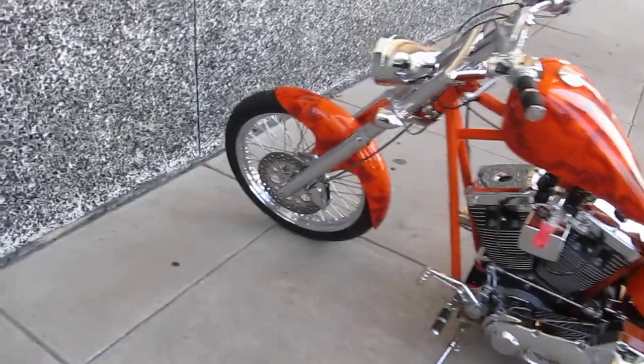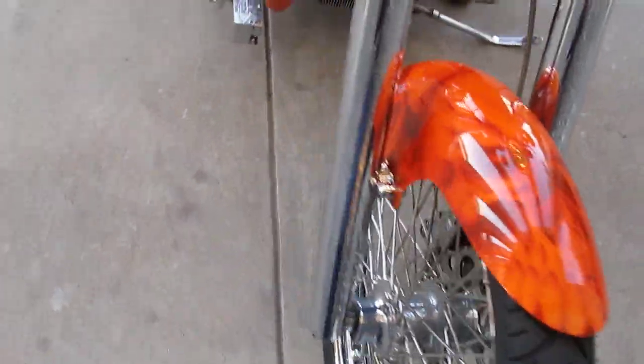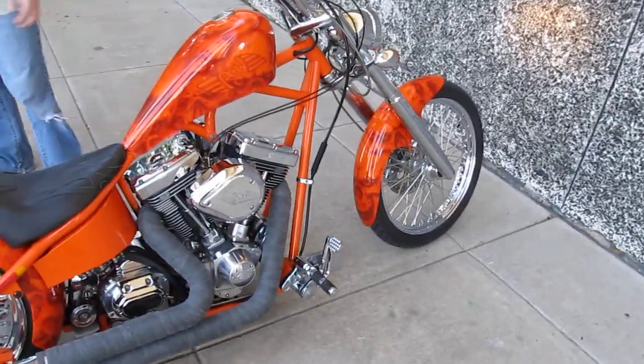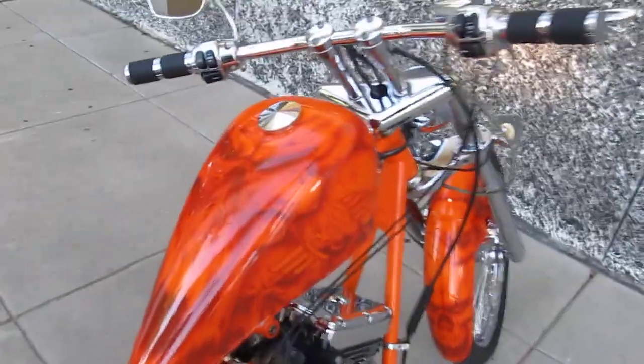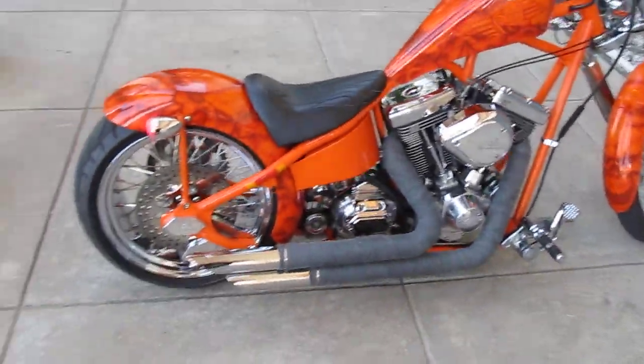We're going to start this up and let you hear it run. Check out the detail work on that front fender. It's a hard-hitting rigid frame Precision Cycle Works Detroit chopper.